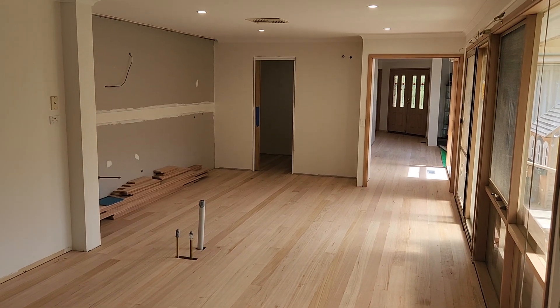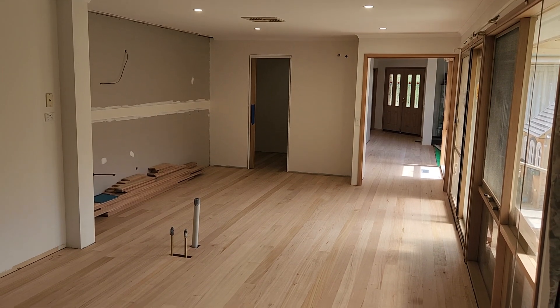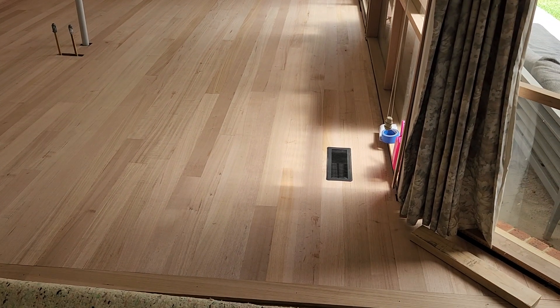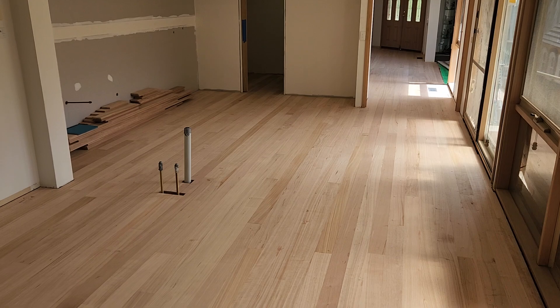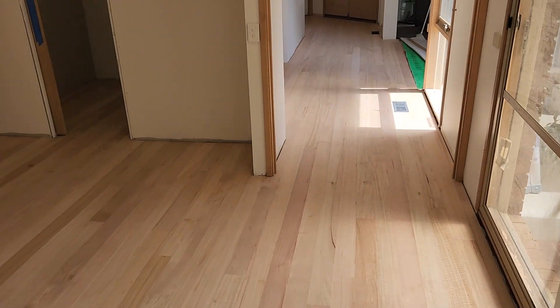Hi everyone, Dave Mitchell from Baby Renovations. It's the end of week two of our Templeman Court project in Aspendale Gardens. The brand new timber floors that have gone in just yesterday and today are absolutely beautiful — look at that real timber variation throughout. They haven't been sanded or polished yet, however it looks absolutely amazing.